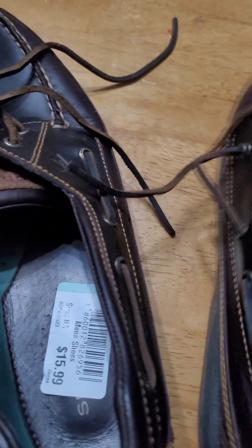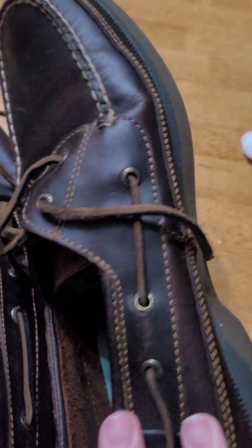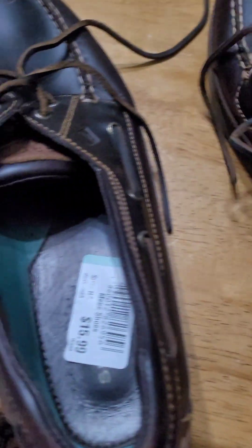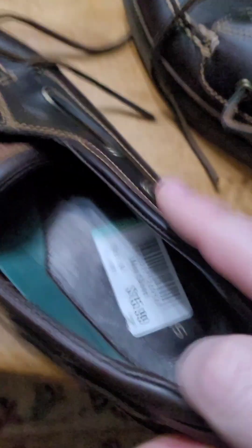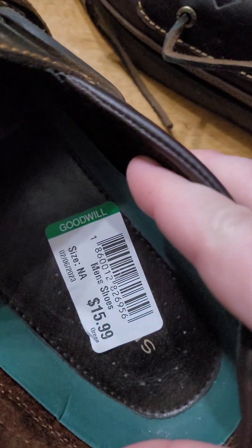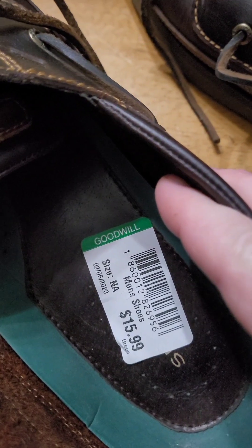I picked up Walker some work shoes. These were Sperry's in good condition — love those. They were half off, so about $8 or so for this pair. They look brand new.